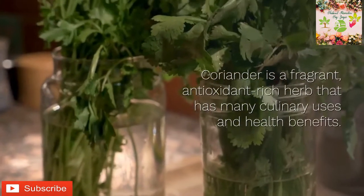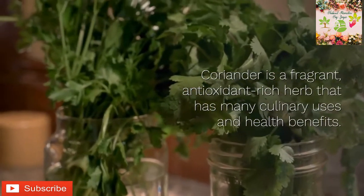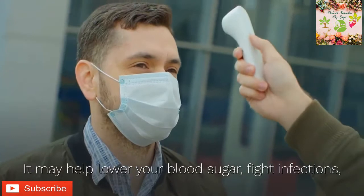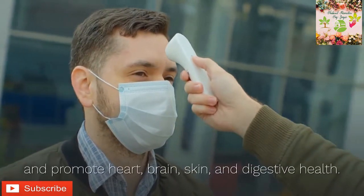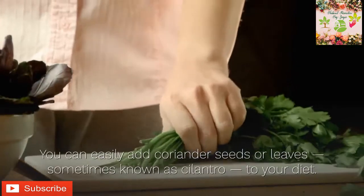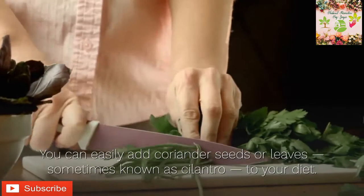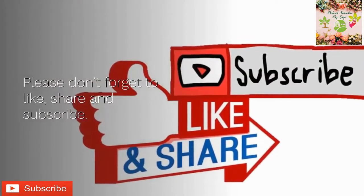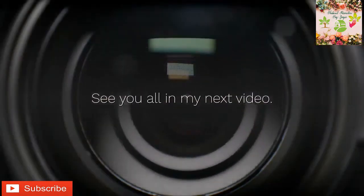Coriander is a fragrant, antioxidant-rich herb that has many culinary uses and health benefits. It may help lower your blood sugar, fight infections, and promote heart, brain, skin, and digestive health. You can easily add coriander seeds or leaves — sometimes known as cilantro — to your diet. Please don't forget to like, share, and subscribe. See you all in my next video!